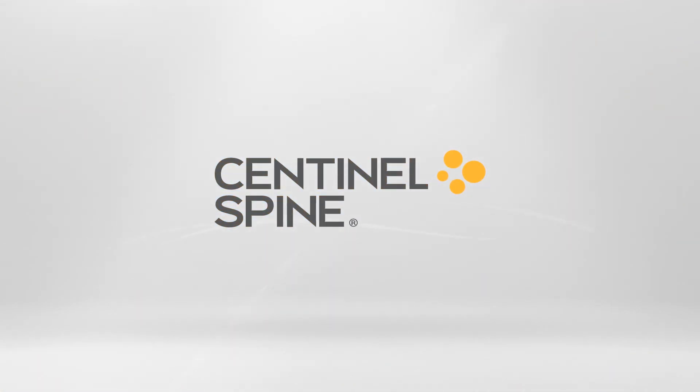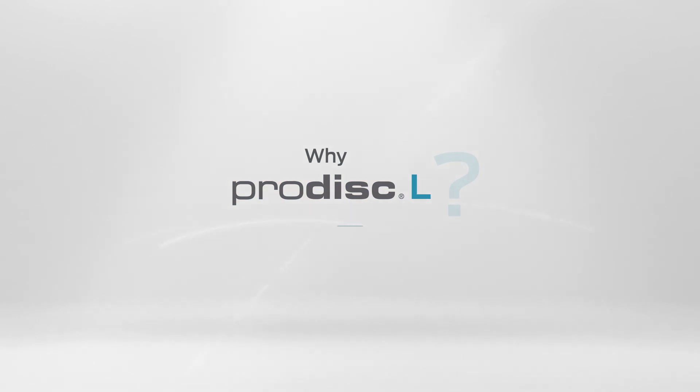Introducing Sentinel Spine, the company offering the most studied and clinically proven disc replacement technology in the world. This is a brief overview of the ProDisk-L lumbar disc replacement system, the only lumbar disc replacement system FDA approved for two-level use.